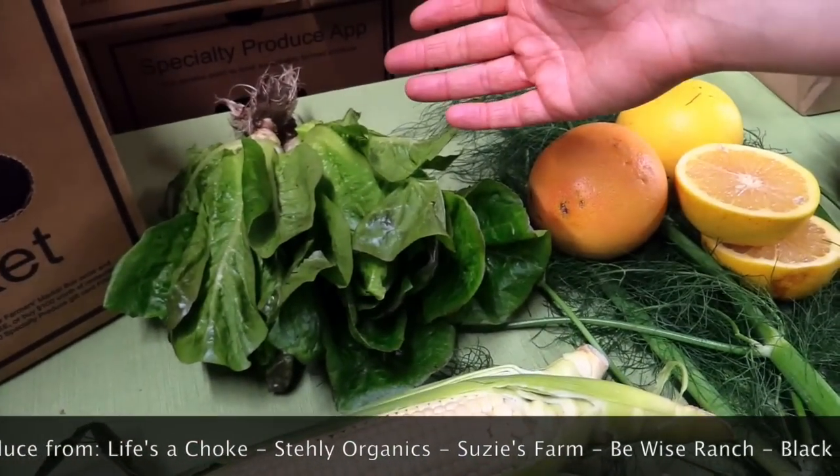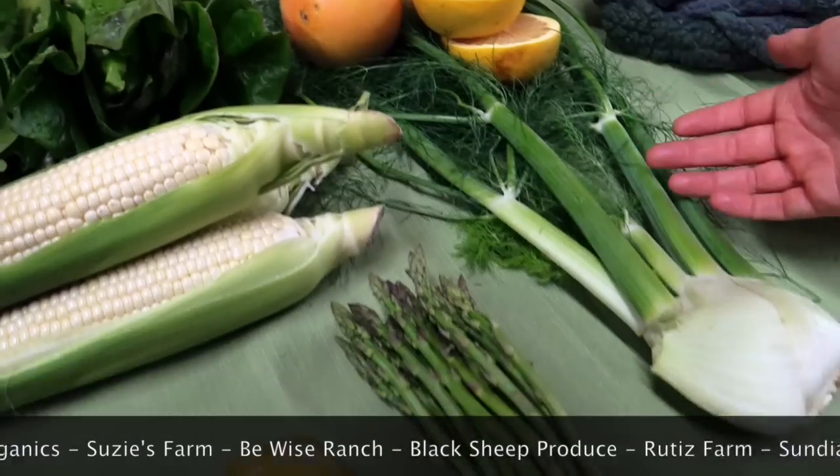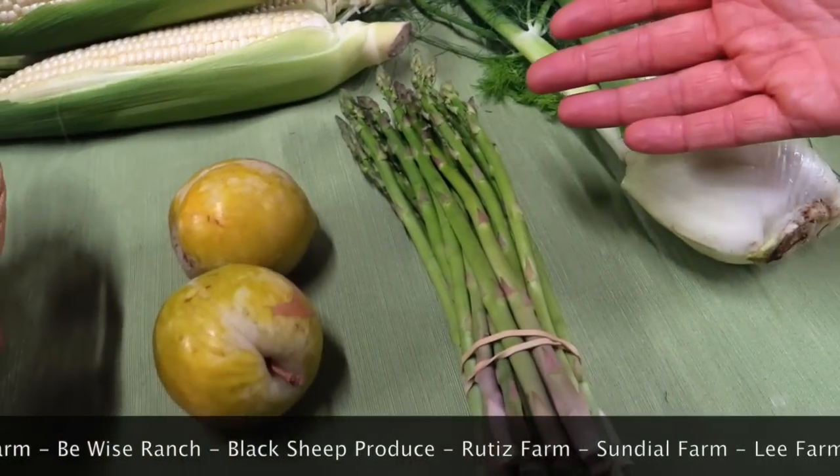Living Red Romaine from Sundial. Ruby Red Grapefruit from Sundance. Fennel from Rudis. And Pencil Asparagus from Life's a Choke.